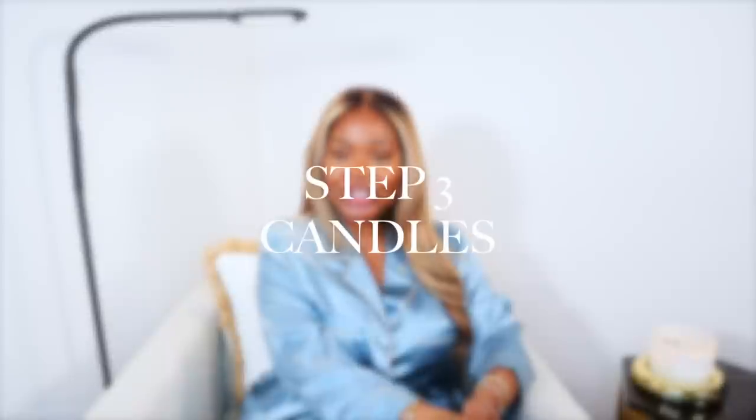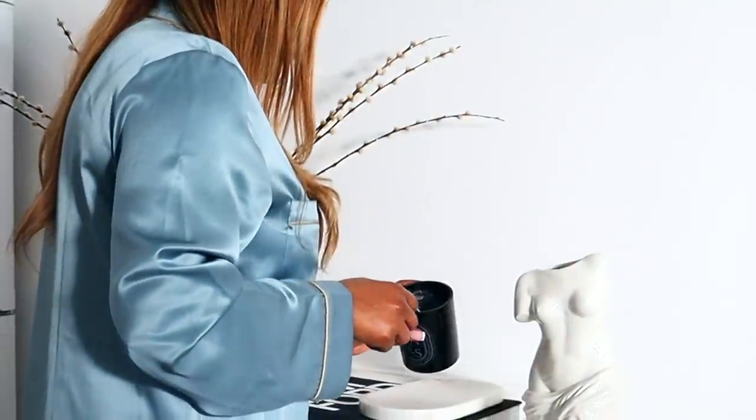Moving on now to candles. If you know me, then you know that I love to burn a candle. I burn a candle every single day, which is why candles do not last in my home. Candles are amazing for masking smells, but the key is to clean your home first, open your windows, and then use a candle. Sometimes I wake up in the morning, open my windows, and burn a candle just to invite that beautiful fresh scent into my home and welcome new energy. Candles help me feel cozy and relaxed — psychologically, they really do something to me.